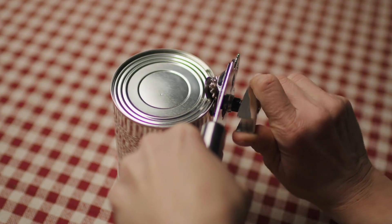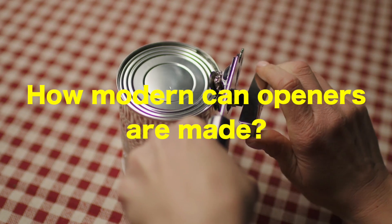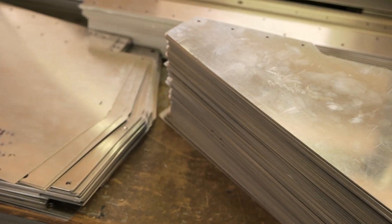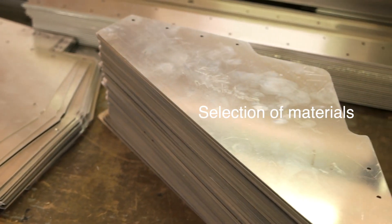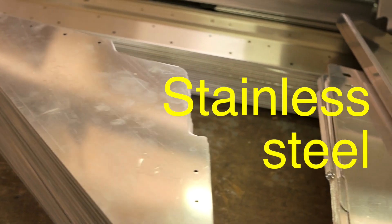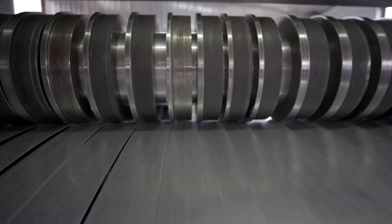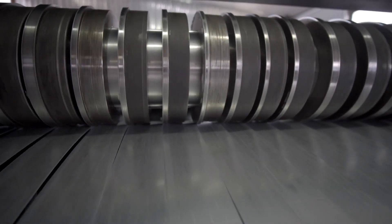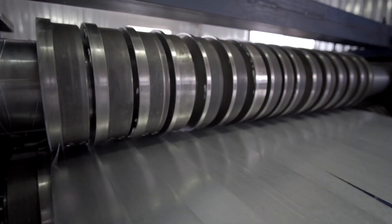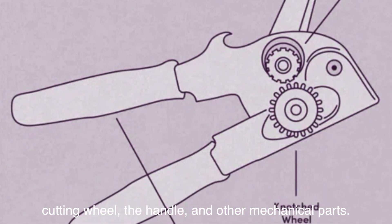Now that we've covered the historical context, let's dive into the intricate details of how modern can openers are made and how they work. The first step in making a can opener is the selection of materials. Most can openers are made from stainless steel due to its durability, resistance to corrosion, and strength. The manufacturing process begins with large sheets of stainless steel being fed into a cutting machine that stamps out the various components of the can opener, including the cutting wheel, the handle, and other mechanical parts.